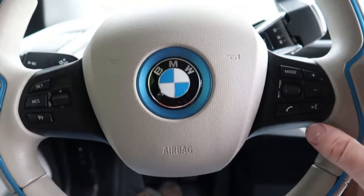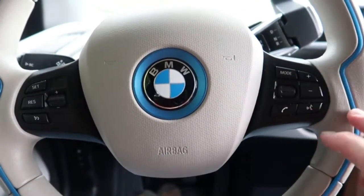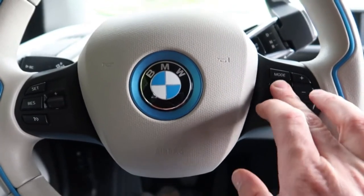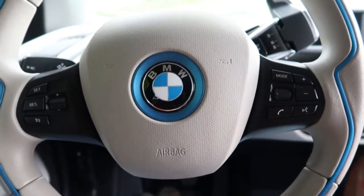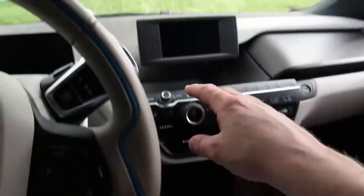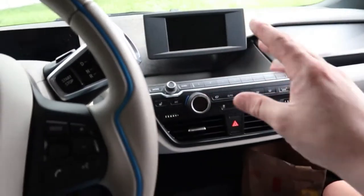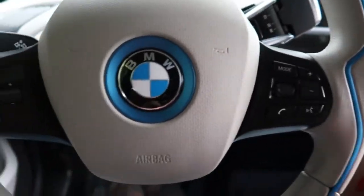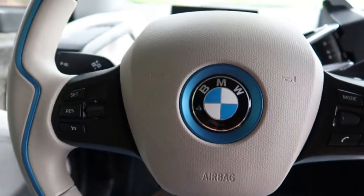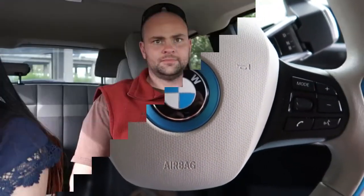The steering wheel controls handle volume up, volume down, talk functions, and cell phone. This controls a lot of other little functions too. A downside of this car is the radio — it's really clunky to navigate. They have this weird selector and you run through menus. I don't really like it that much but that's how BMW does it. The cruise control is all pretty normal standard stuff.